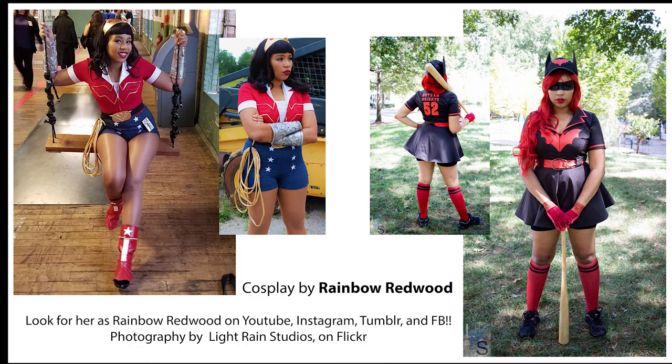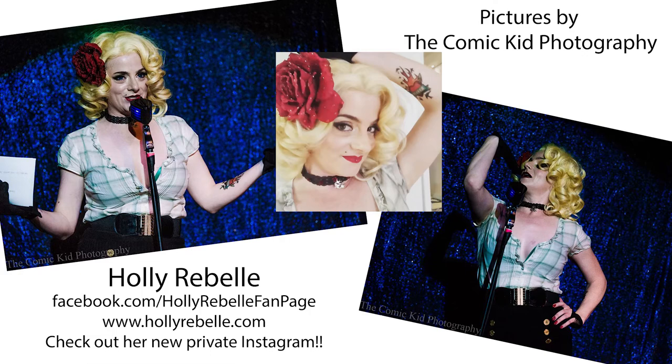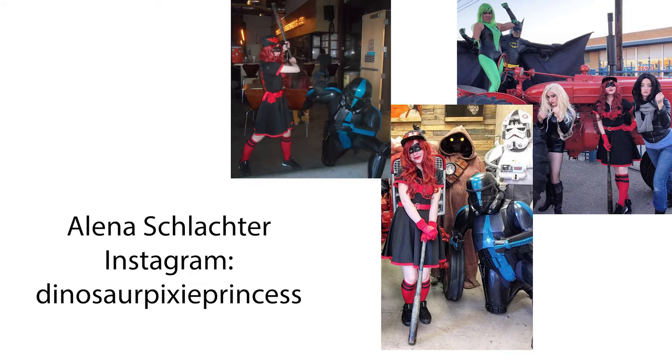Rainbow Redwood, with a Wonder Woman and a Batwoman. Ashley of Mocha Latte Cosplay. And two amazing women from my local cosplay community: Holly Rebell, who is a nationally recognized burlesque performer and cosplayer, and Alina Schlachter, who is just an amazing person and gives so much of her wonderful energy to local charity events and causes.